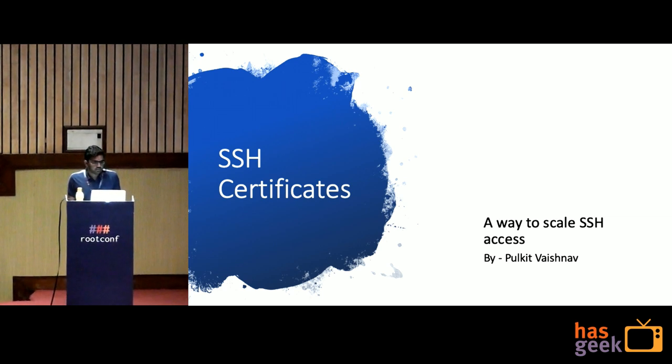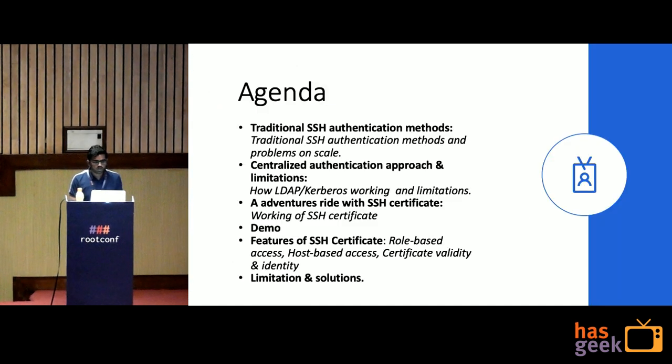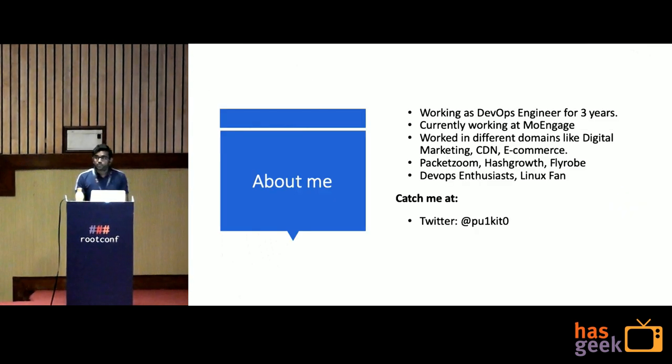Today we are going to talk about SSH Certificates, a way to scale SSH access. My name is Pulkit Vaishnav, I am working as a DevOps Engineer for 3 years and I am currently working at MoEngage. I have worked in different domains like Digital Marketing, CDN and E-Commerce in companies like PackageZoom, MoEngage and Tyro. I am a DevOps Enthusiast and a Linux Fan.